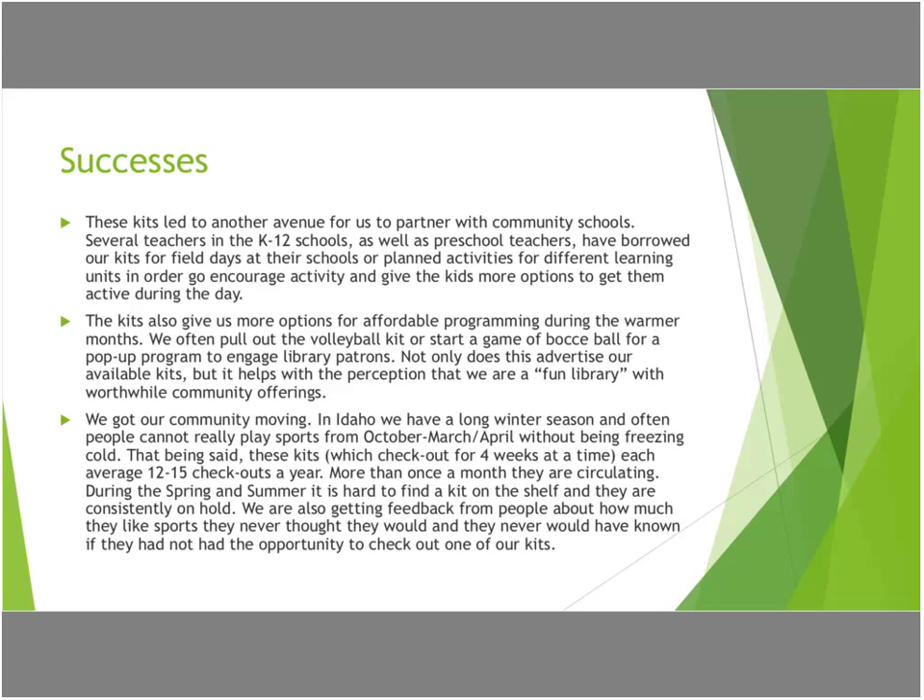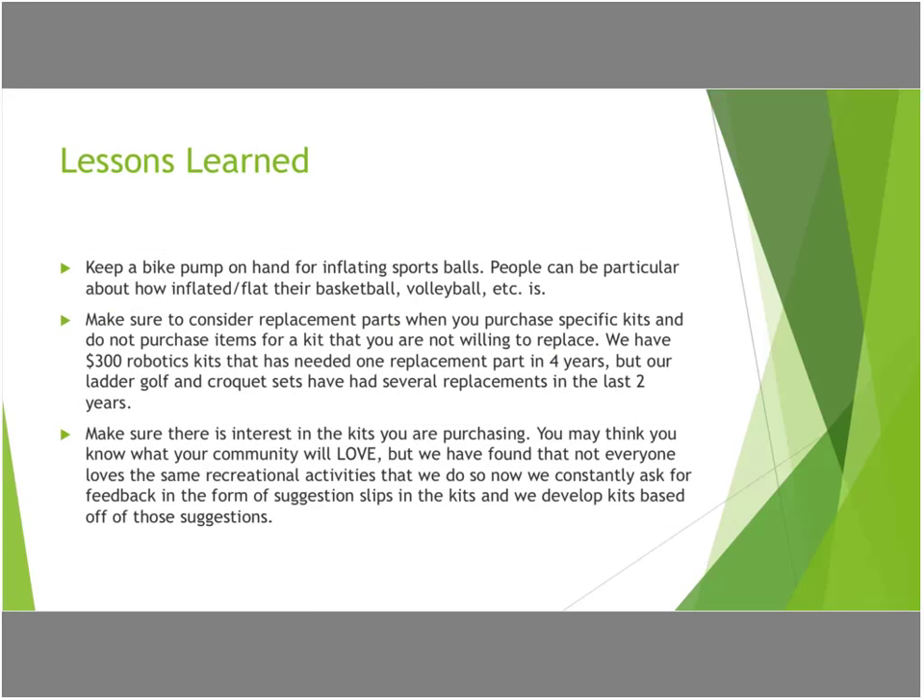Some lessons we learned: always keep a bike pump on hand. If you're going to do anything with sports balls or bikes, you'll want a bike pump because at the least opportune moment someone will come in with a flat soccer ball and a flat volleyball and you have a program in 15 minutes. It's also become really handy because we have a lot of kids who ride their bikes and often need a little more air in their tires, so we have that on hand so they're not stranded with a flat tire.